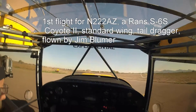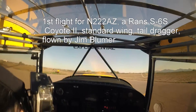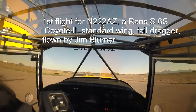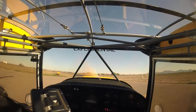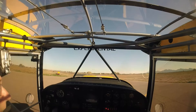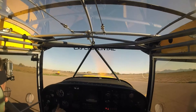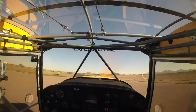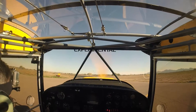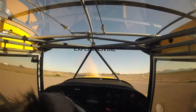Controls, instruments, gas, altimeter, run-up, seatbelts, trims set for takeoff.